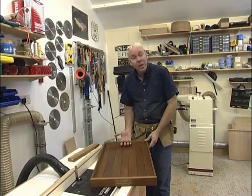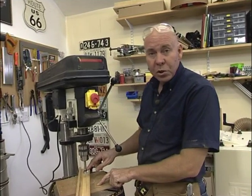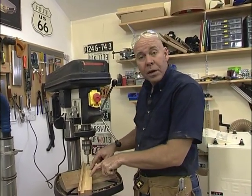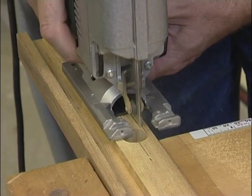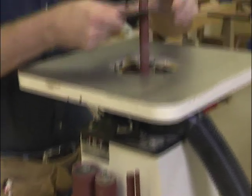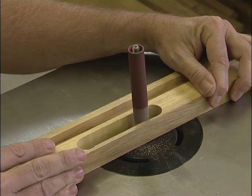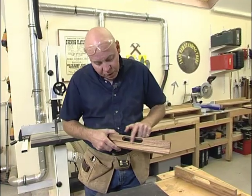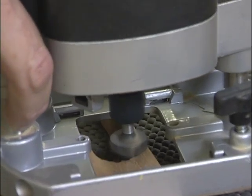Next I want to cut the finger holes in the tray ends. To do that I'm going to use a 22mm Forstner bit in the drill press — I'm going to drill a hole down this end and one down here, and then remove the material in the middle with the jigsaw. The spindle sander does leave a little sharp edge, so I'm going to round the edge over with a 6mm radius rounding over bit.